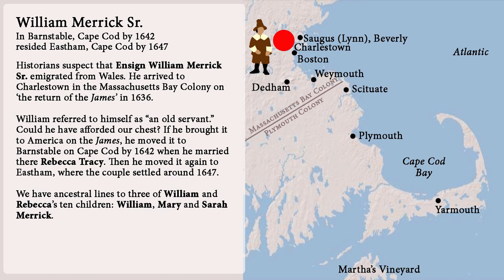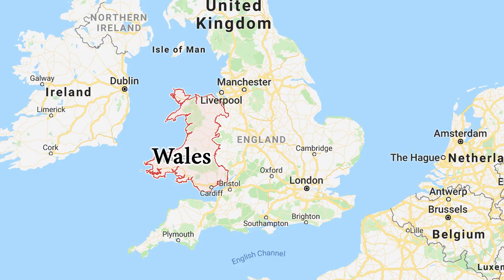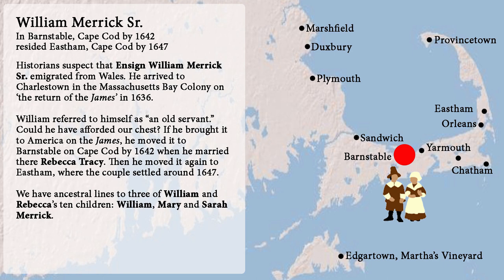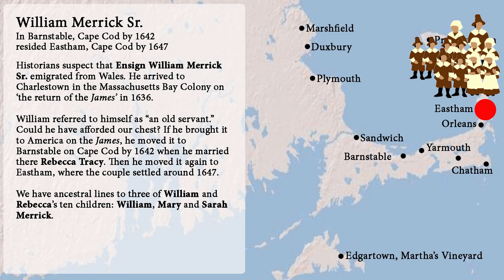Possibility number three: historians suspect that William Merrick emigrated from Wales. He arrived at Charlestown in the Massachusetts Bay Colony on the return of the James in 1636. William referred to himself as an old servant — could he have afforded our chest? If he brought it to America on the James, he moved it to Barnstable on Cape Cod by 1642 when he married Rebecca Tracy there, then moved again to Easton where the couple settled around 1647. We have ancestral lines to three of William and Rebecca's ten children: William, Mary, and Sarah Merrick.